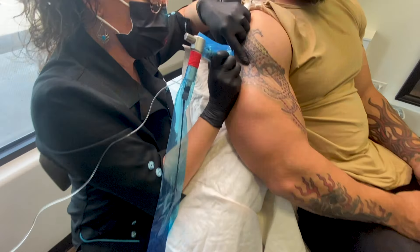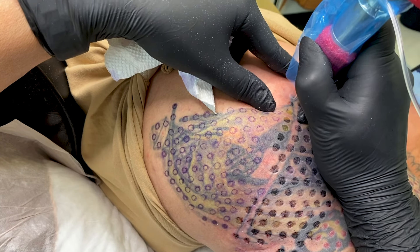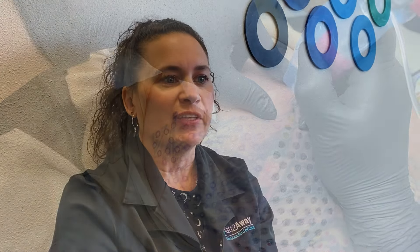TattooAway feels very much like getting a tattoo. Our clients are pretty happy with that, because they always think it's going to hurt, and then are always surprised when it doesn't hurt any more than when they got their tattoo.